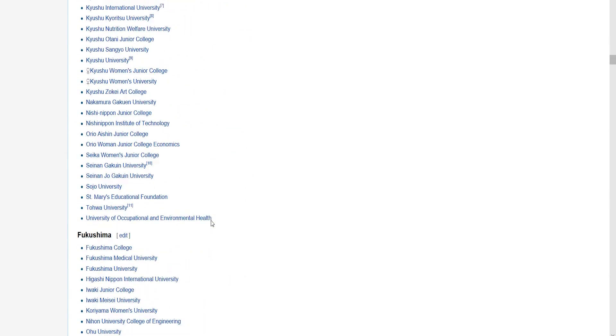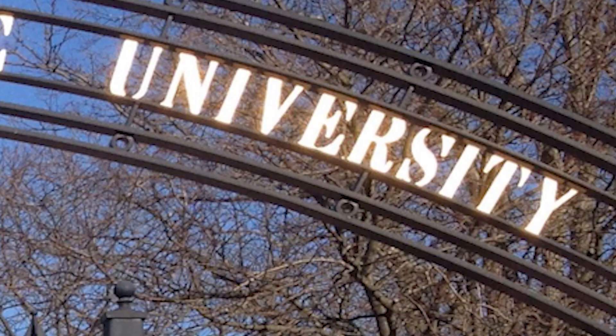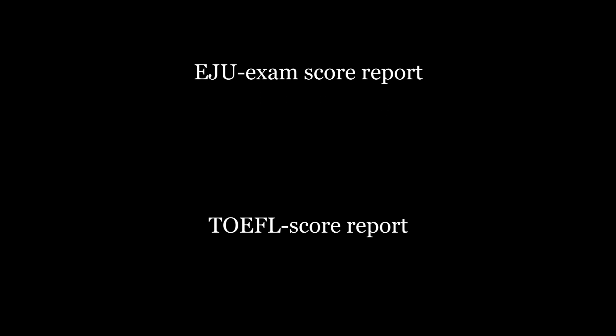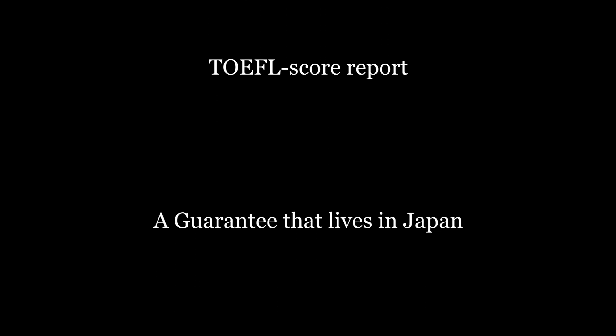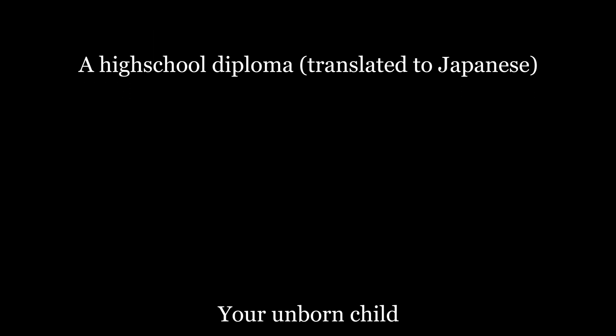For privacy reasons, let's just call this something generic. The first thing I did was check their website for the requirements: EJU exam, TOEFL score, a guarantor who lives in Japan, high school diploma, your unborn child. You know, basic stuff.